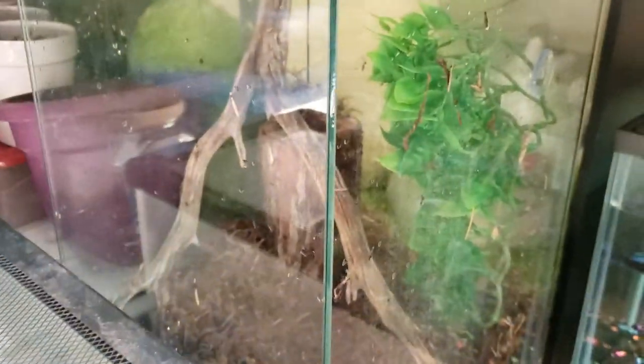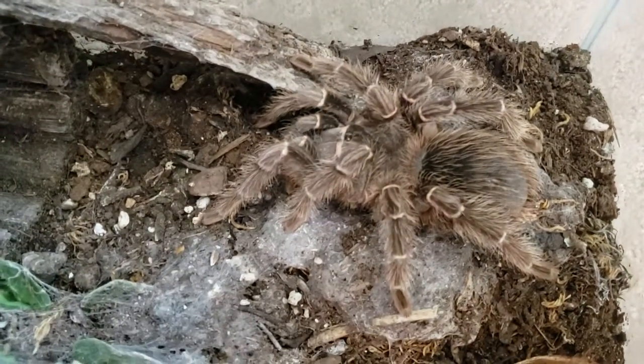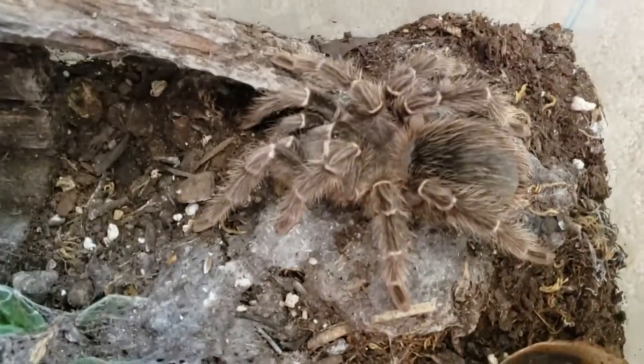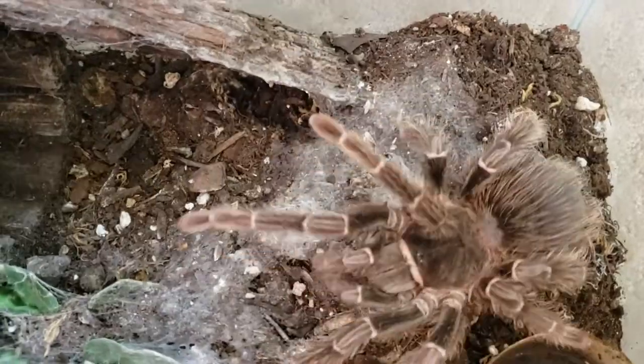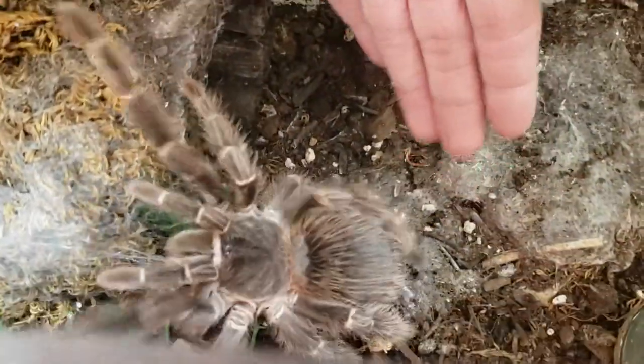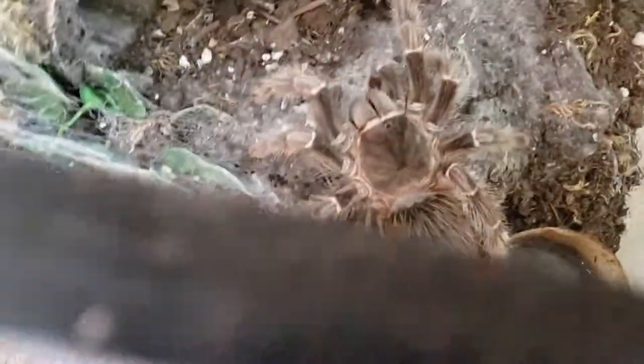Over at the bugs, here we have my Poecilotheria regalis tank. I just rehoused her, so she's hiding back in that log back there. I'm not going to pull her back out because I probably stressed her enough putting her in here. The other tarantula I have is my Lasiodora parahybana. This is my big girl, Duchess. She's about two years old and she is just huge — about an eight-inch size right now. She's in pre-molt right now, so she'll be growing a bit bigger shortly. She's usually very calm — this is the tarantula I pull out for people to hold all the time.